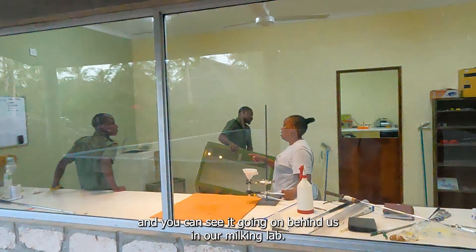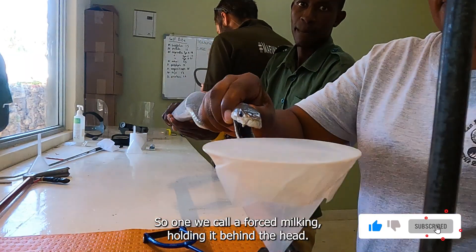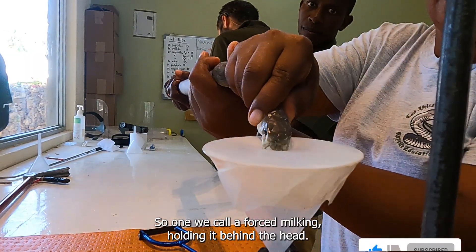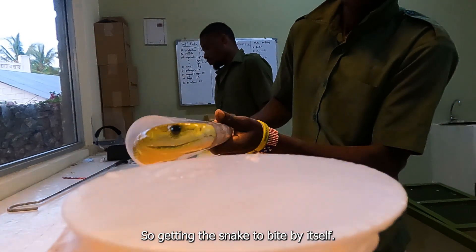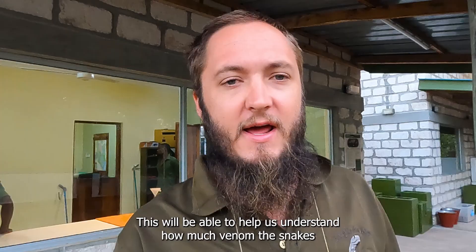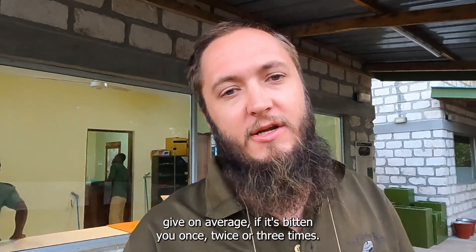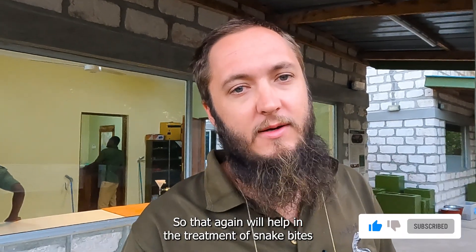You can see the milking going on behind us in our milking lab. We've also been doing a few different ways of milking: one we call a forced milking, holding it behind the head, and the second one is a self-bite — getting the snake to bite by itself. This will help us understand how much venom the snakes give on average if it's bitten you once, twice, or three times, which will again help in the treatment of snake bite.